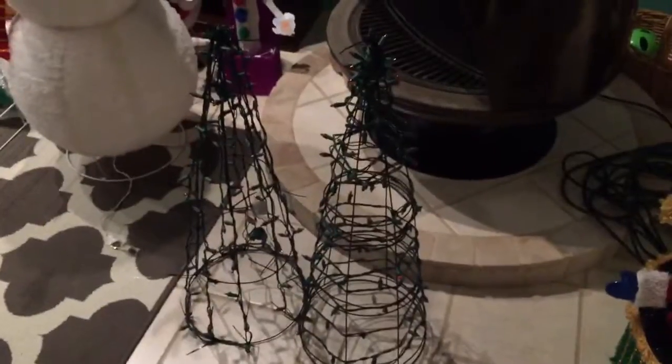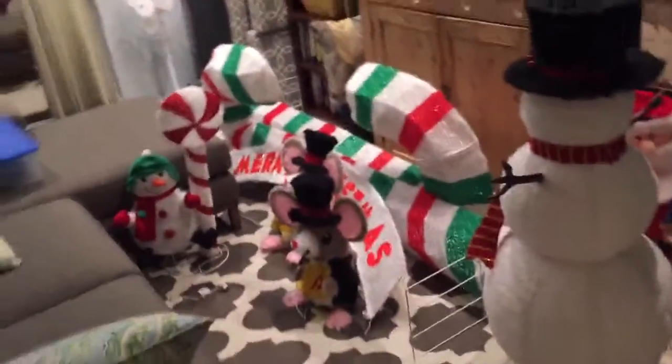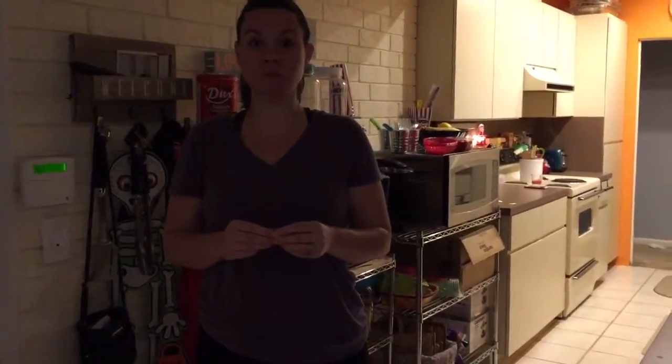A couple of the Christmas trees from tomato cages, the candy canes, the boxes — still a lot more stuff to go. November 14, 2015 light update.